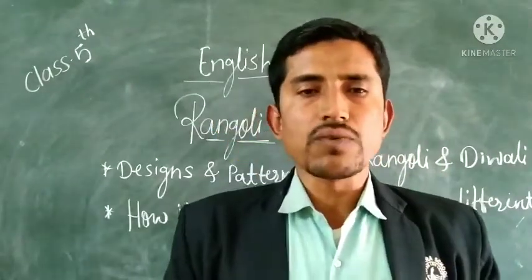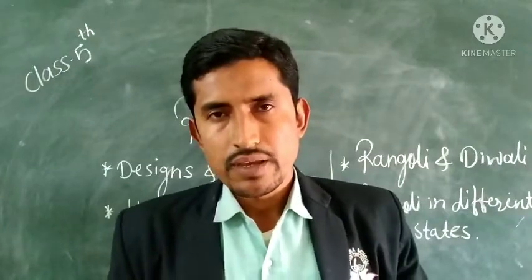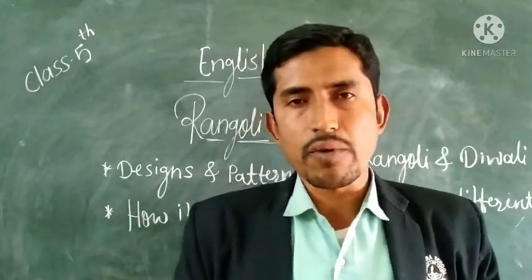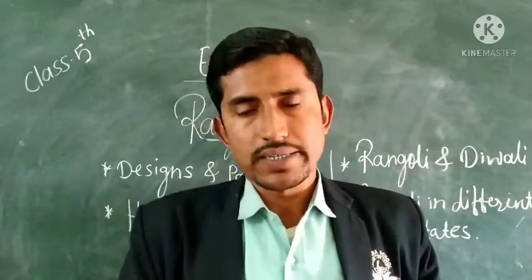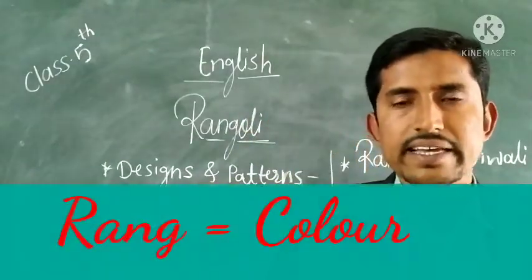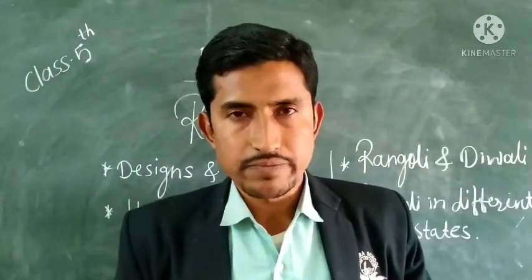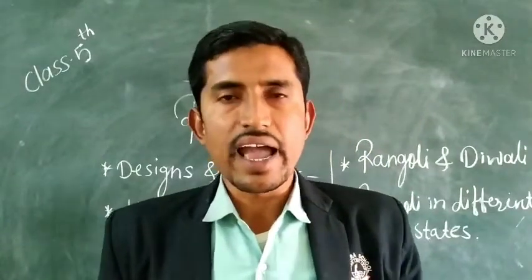Rangoli is one of the most beautiful and most pleasing art forms of our India. In our India there are different types of arts, and Rangoli is one of the most beautiful. The word Rangoli, or Rangavali, consists of two words. This word is made up of two words — that is Rang and Auli.